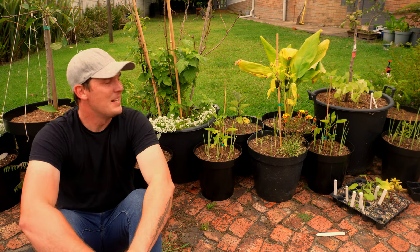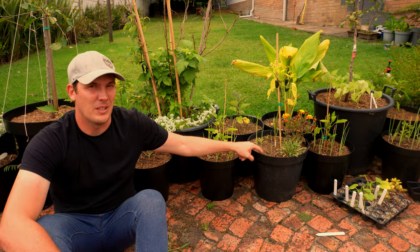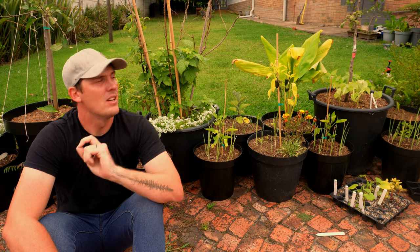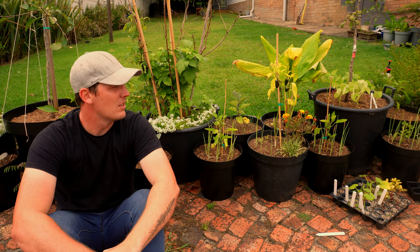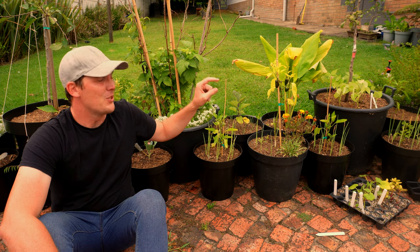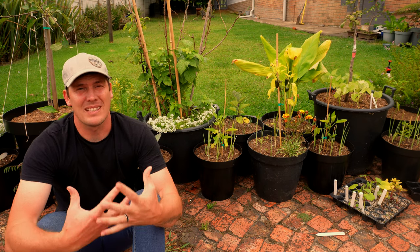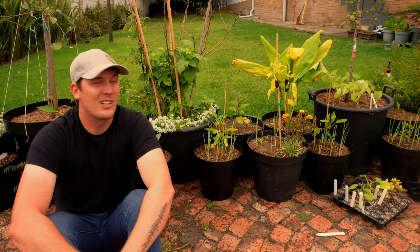There's a very big but: foliar feeding cannot replace healthy soil. It is giving your plant minuscule, very little amounts of additional food. By far the majority of your plant's nutrients and water are coming from what's under the ground. You need to focus 95% of your efforts on your soil so that your plant is ultimately strong, happy, has a strong immune system, and can continue to grow.